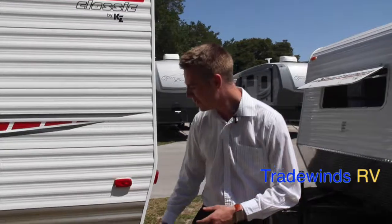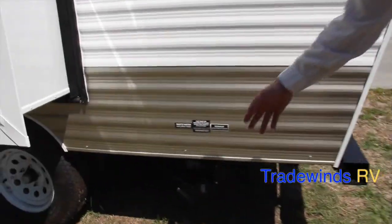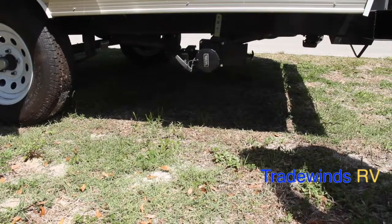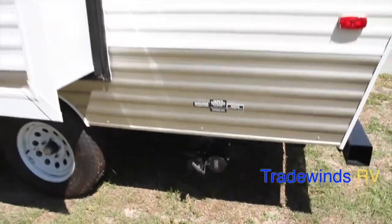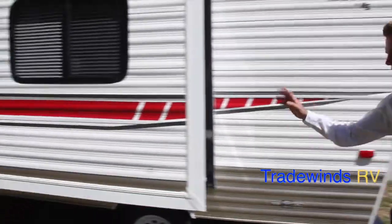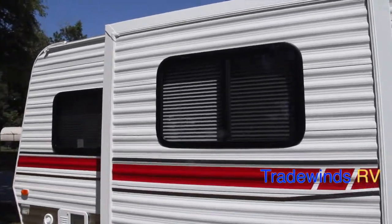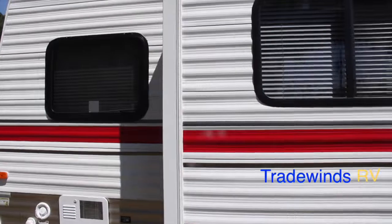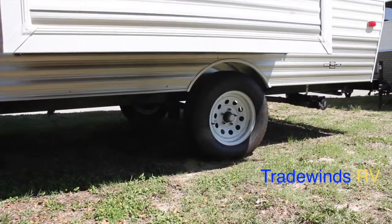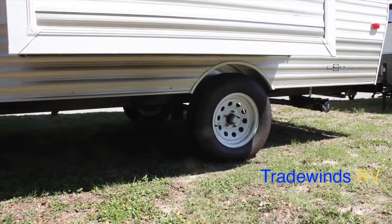Here we are located on the back left side of the RV. Down here will be your dump station for your water tanks, and your water gallon capacities are as follows: freshwater tanks are 10 gallons, black water is 9 gallons, gray water is 20 gallons. Moving on down, you have a six-foot slide right here — it's going to open up the interior quite a bit. Underneath that, there is a single axle trailer with a 3,500-pound weight capacity on 14-inch tires.